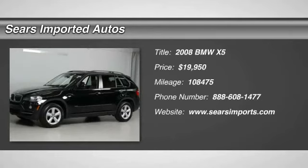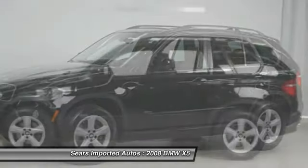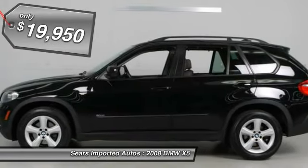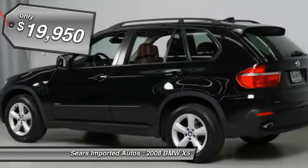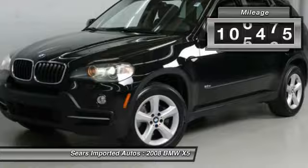BMW has done it again. They have built some wonderful vehicles, and this 2008 BMW X5 is no exception. JD Power and Associates gave the 2008 X5 4.5 out of 5 power circles for overall performance and design.